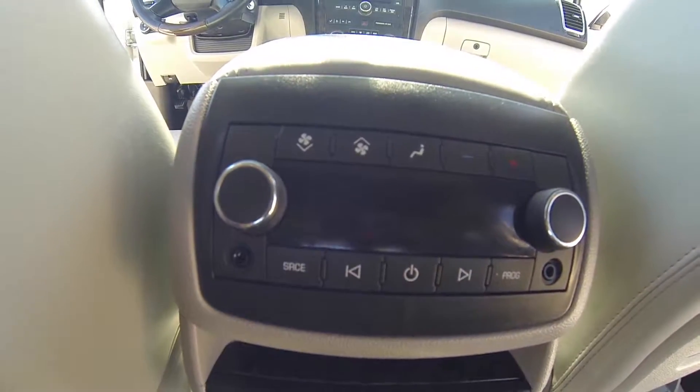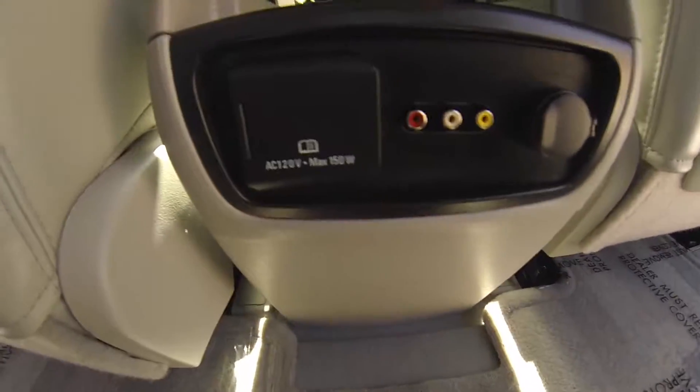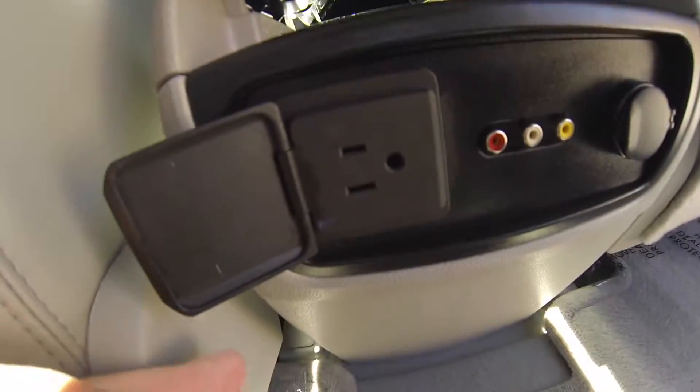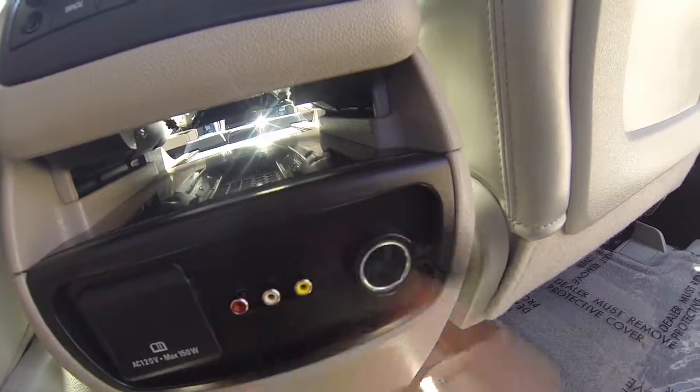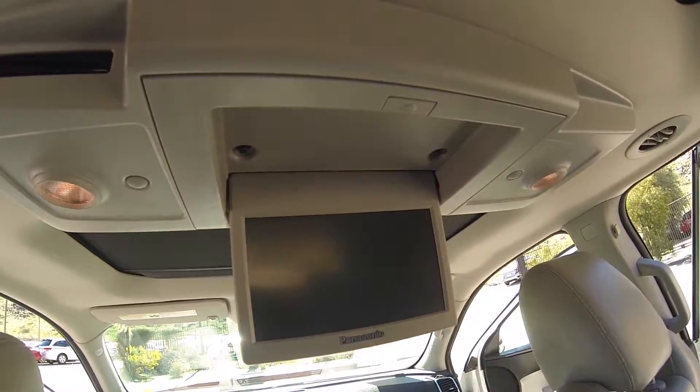You do have your rear AC controls, dual headphone jacks, radio controls. You have an outlet and a 12 volt outlet. You do have the DVD player.